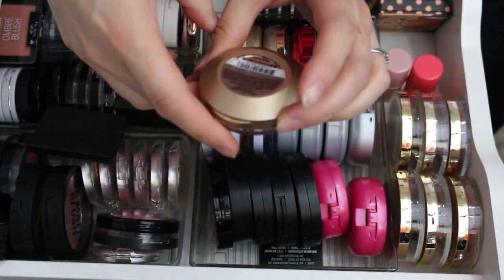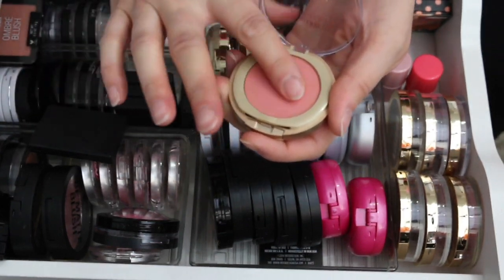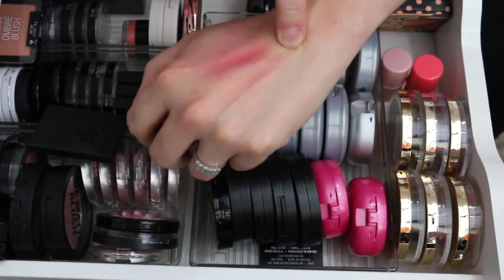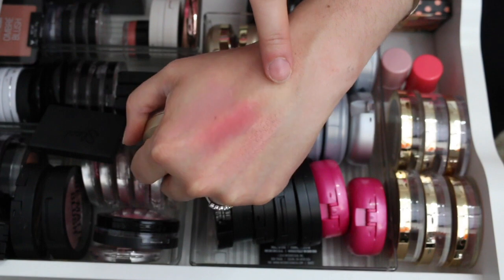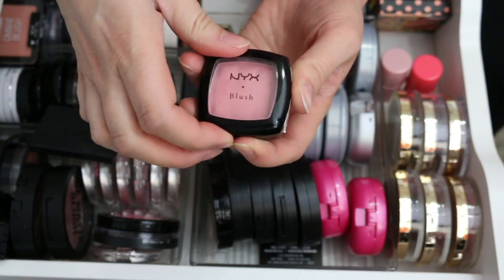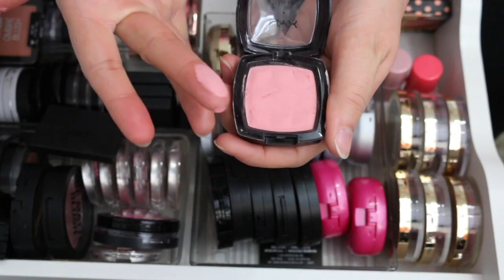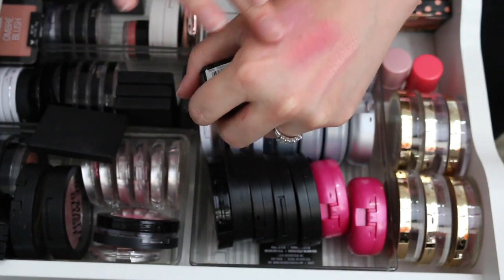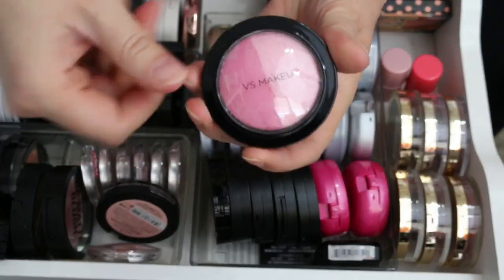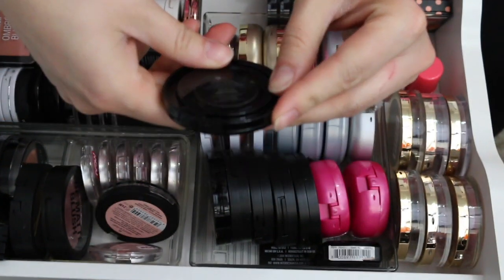This one is an old Milani blush I just recently opened again because I used to love it — it's called Luminous and it's kind of like NARS Orgasm. But I think I'm actually going to pass on it. It's really pretty and used to be an all-time favorite, but I've moved on. This one from NYX is the Blush in Peach — it's really pretty and I'm going to keep it.